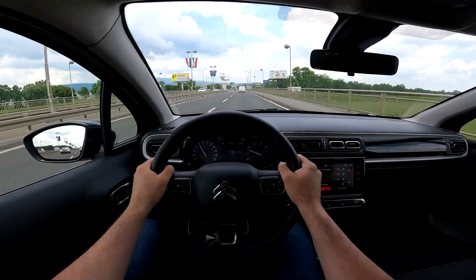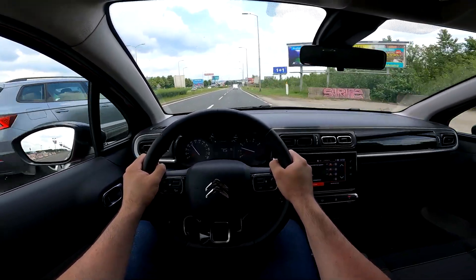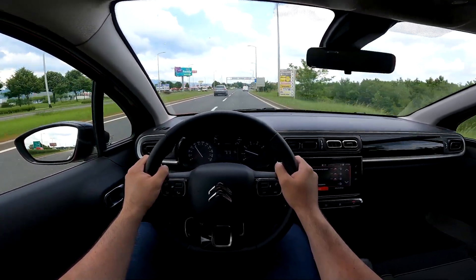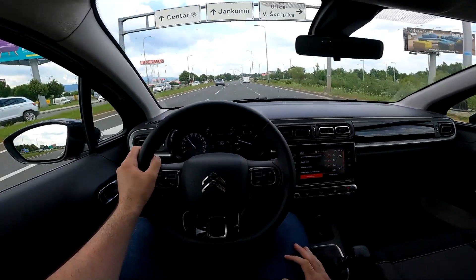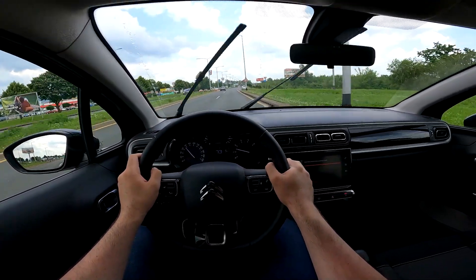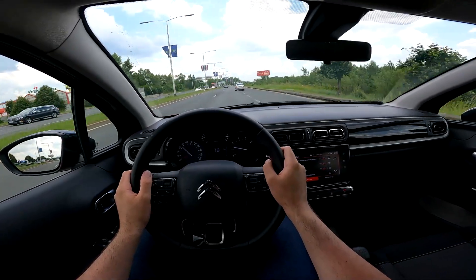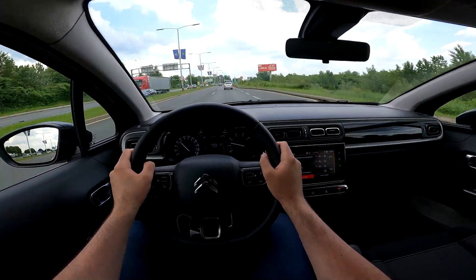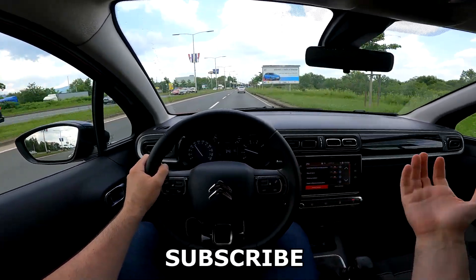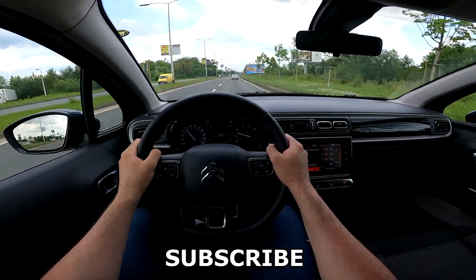Stay tuned for the night point-of-view drive around town, where most buyers will use this car. It's definitely easy to maneuver and will go around the city without problems. You'll also see how the ambient lighting looks at night with the lights on. Tell me in the comments what you think of this car and how you like the design. There are some exterior changes and technology updates compared to the predecessor. Thank you very much for watching — do subscribe to the channel for more car reviews, and see you in the next video!